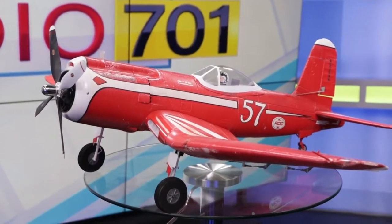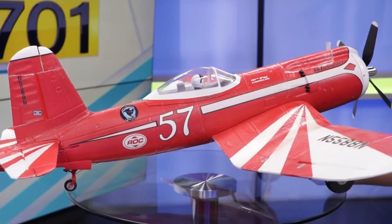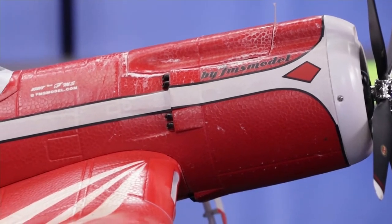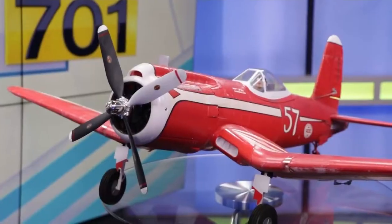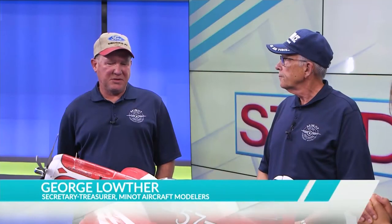This one here is an F2G Corsair modeled after a full-scale one. It's more of a sport model scale plane designed and flown to look like a race airplane from the Reno Air Races. There have been several models but this is the one in our club, and it runs about 60 miles an hour. It runs off a battery rather than fuel.